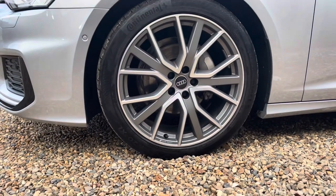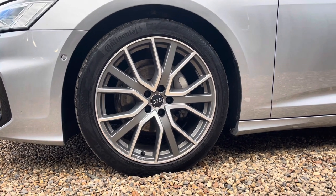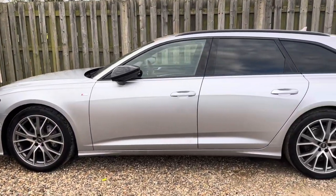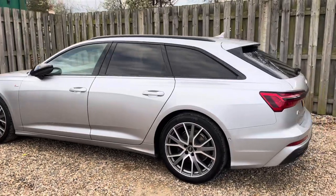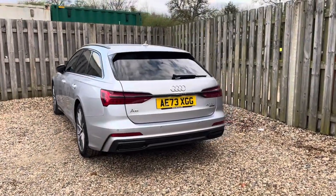The vehicle features these gorgeous 20 inch 5-spoke star design Audi sport alloy wheels in matte grey look, truly making a statement whilst you're out on the roads. The Black Edition package adds an extra layer of sophistication to the A6 with exclusive blacked out exterior enhancements, such as the glossy black trim surrounding the grille and the glasshouse, both causing a stylish contrast with the body colour.